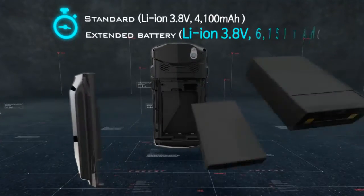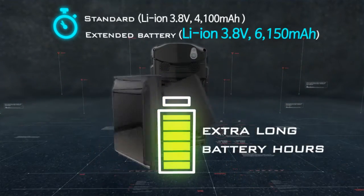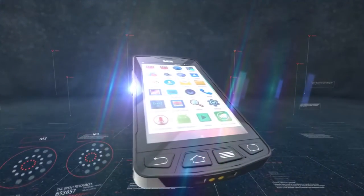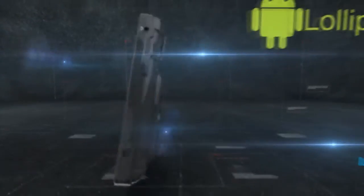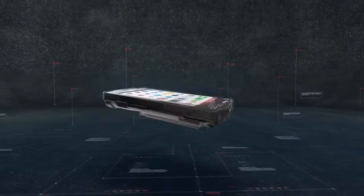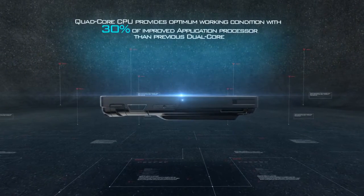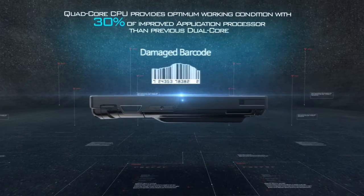The 6,150 mAh extended battery — the largest in industrial handheld computers — allows extended working time, enabling continuous use for a long time without battery charging, whether in the field or inside a vehicle. The quad-core CPU provides optimum working conditions with 30% improved application processing over the previous dual-core, and the high-performance built-in scanner is best for rapid data capture and processing, efficiently saving working time.